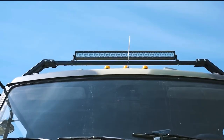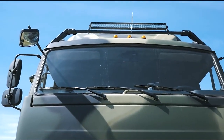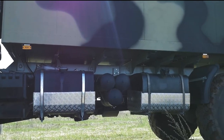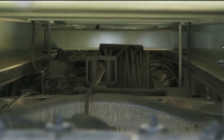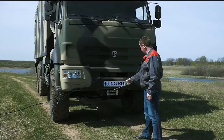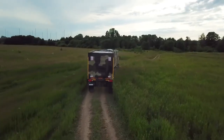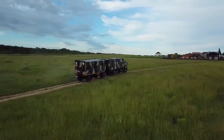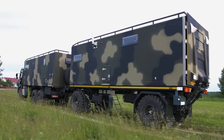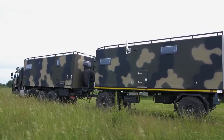The exterior of the KAMAZ motorhome with a sauna is sleek and modern, with a stylish design that is sure to turn heads on the road. The motorhome is also well equipped for long journeys, with a fuel tank capacity of 300 liters. Overall, this is a luxurious and comfortable way to travel, with plenty of features and amenities to make your journey as enjoyable as possible. Whether you're planning a road trip with friends and family or just looking for a comfortable and stylish way to explore the great outdoors, this motorhome is the perfect choice.